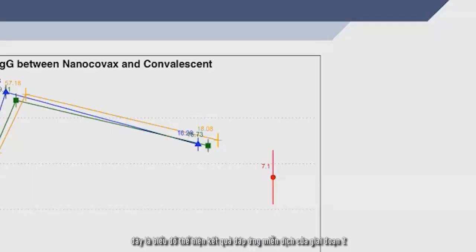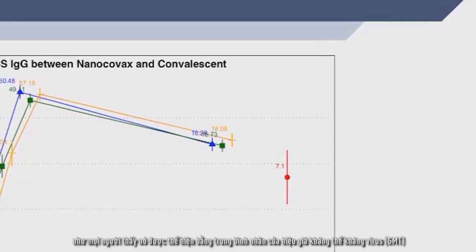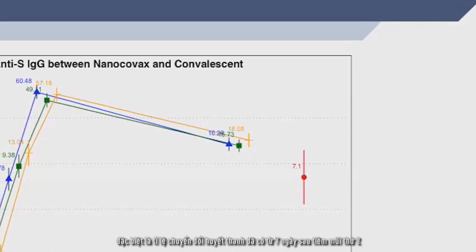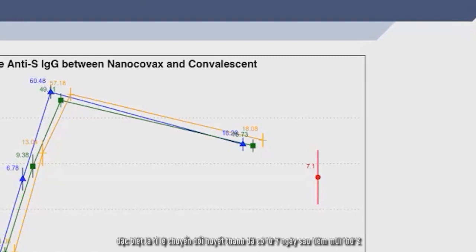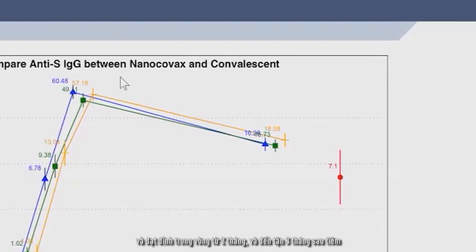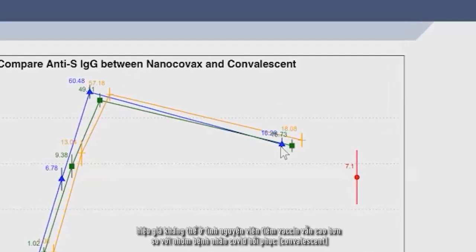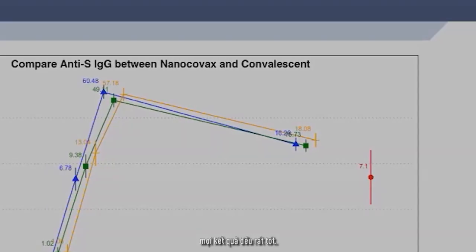Here are some of the evaluations of the immune response in Phase 3. As you can see, in terms of GMT, we observe immune response — especially seroconversion — seven days after subjects received the second dose. The peak response will be around two months post-vaccination. And up to three months, subjects still have antibody titers comparable to the convalescent serum reference.